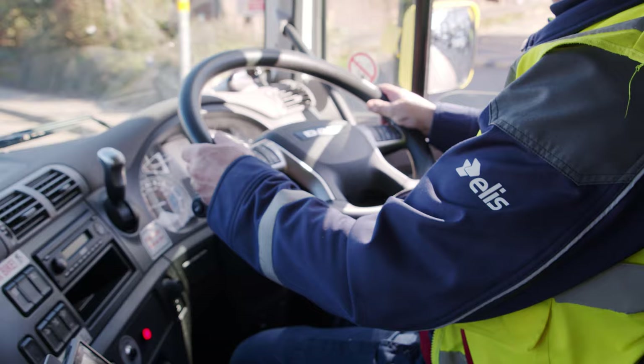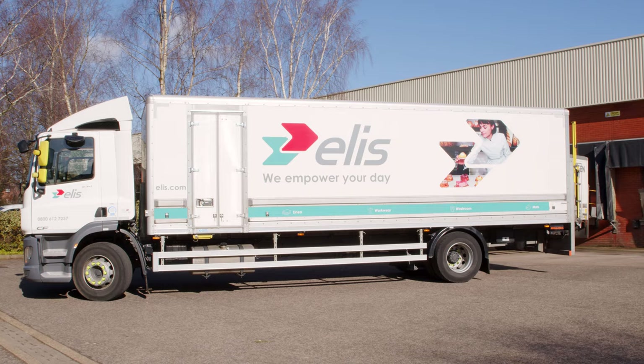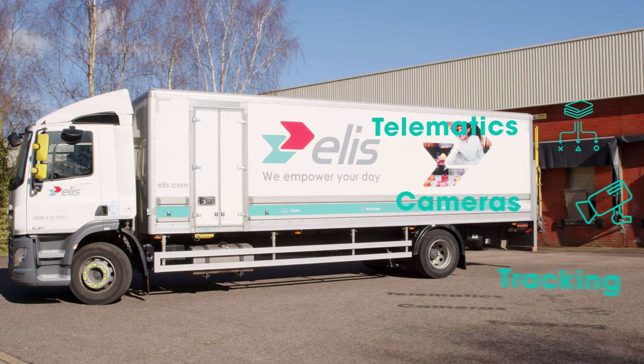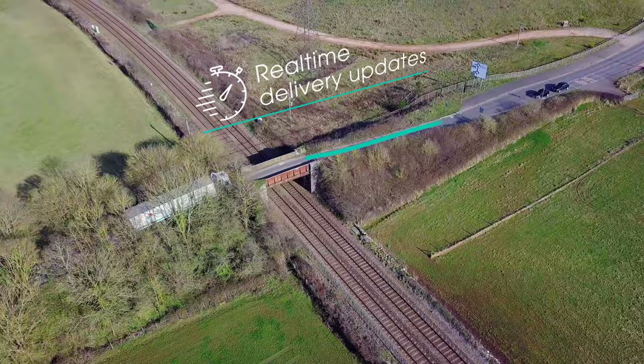Working together with our logistics team, our service schedules are tailored to meet your business needs and requirements. Technology is also at the heart of our logistics operation — all vehicles are fitted with a wide range of telematics, cameras and full tracking ability to ensure fleet efficiency whilst providing real-time delivery updates.